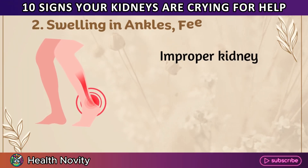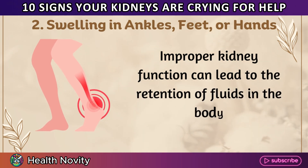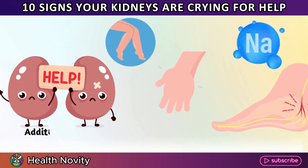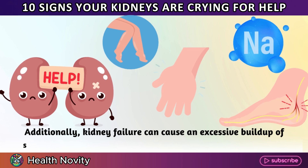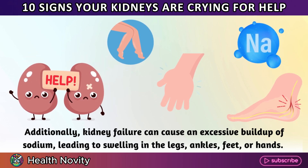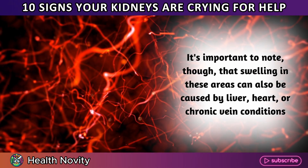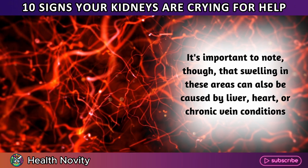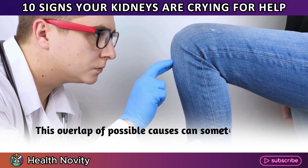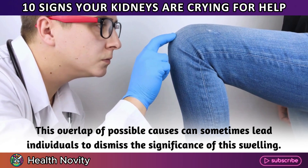2. Swelling in ankles, feet, or hands. Improper kidney function can lead to the retention of fluids in the body. Additionally, kidney failure can cause an excessive buildup of sodium, leading to swelling in the legs, ankles, feet, or hands. It's important to note that swelling in these areas can also be caused by liver, heart, or chronic vein conditions. This overlap of possible causes can sometimes lead individuals to dismiss the significance of this swelling.